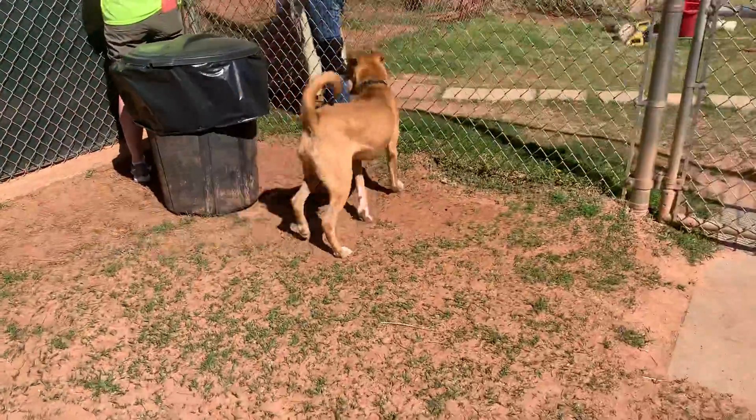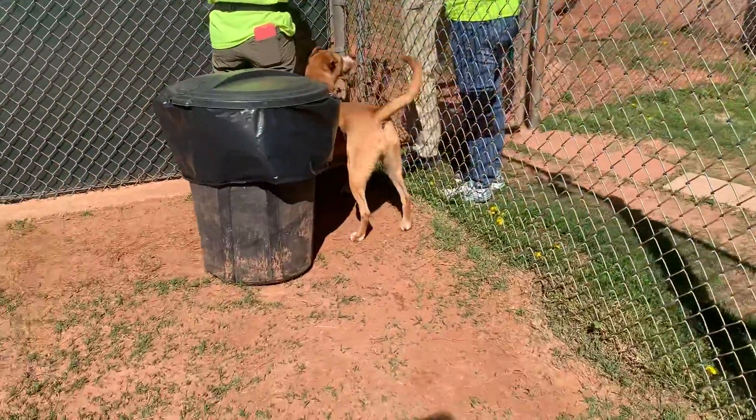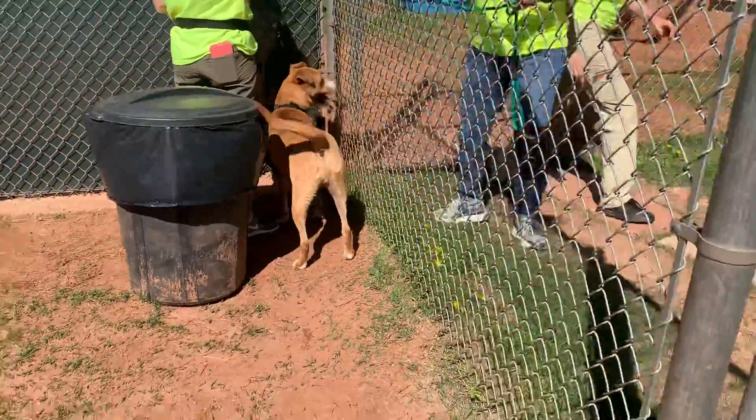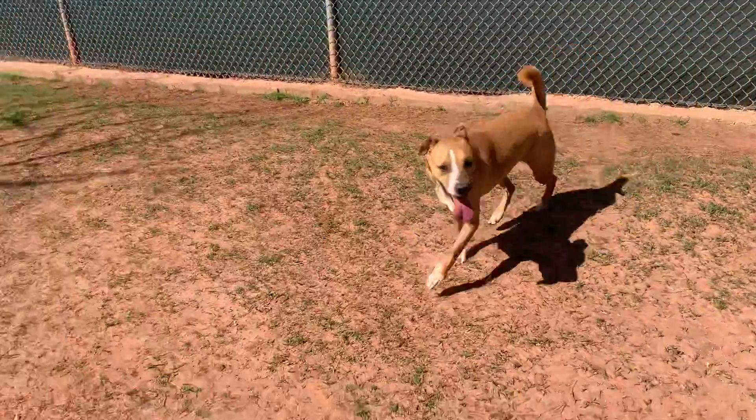He's past the puppy stage, but still playful enough, but not too active. So he'd probably be okay with a family that wasn't always on the go.